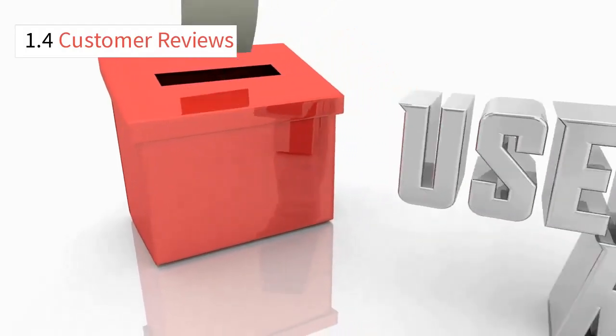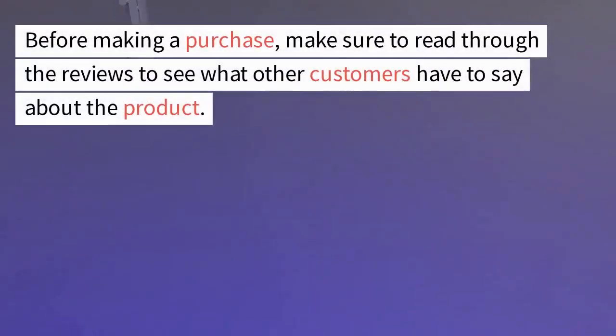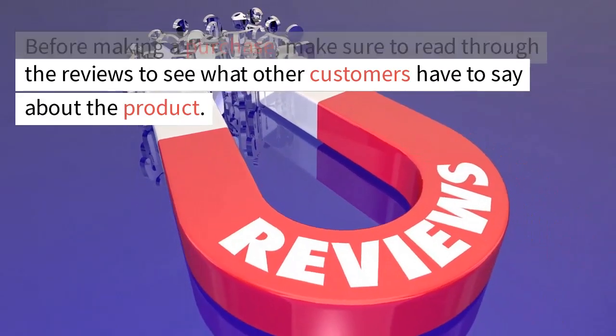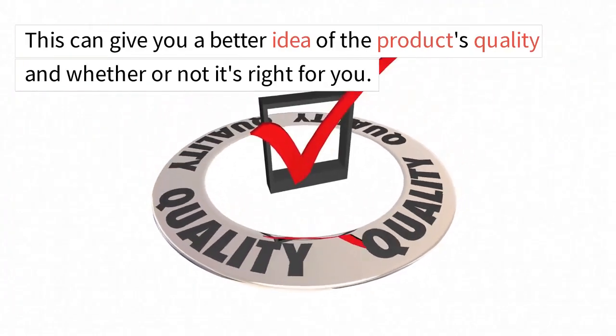1.4 Customer Reviews. Customer reviews are a crucial part of the Amazon shopping experience. Before making a purchase, make sure to read through the reviews to see what other customers have to say about the product. This can give you a better idea of the product's quality and whether or not it's right for you.